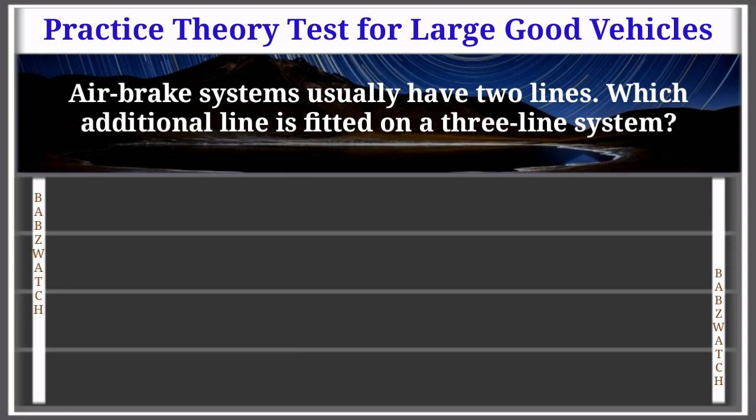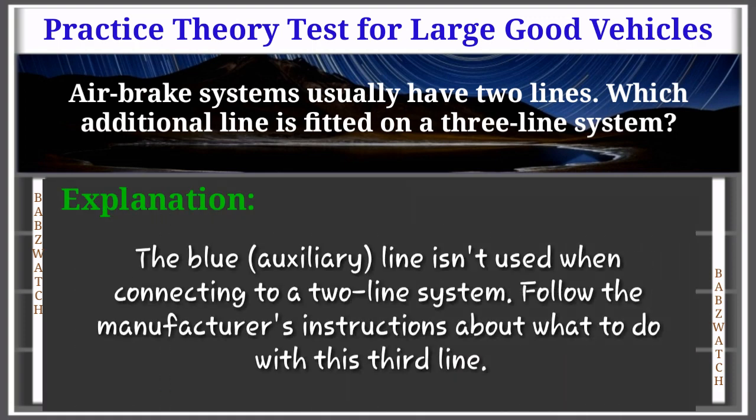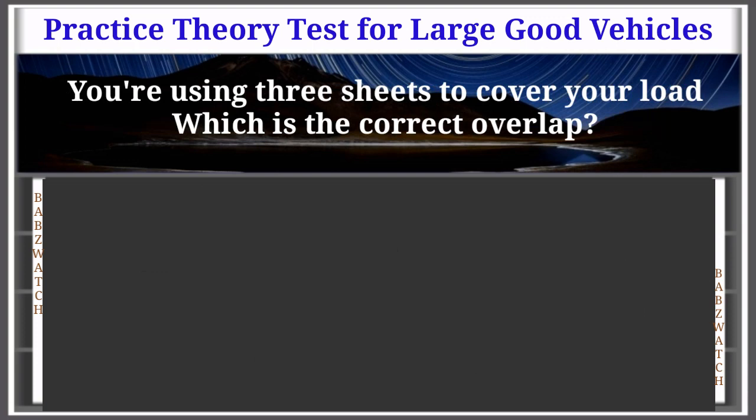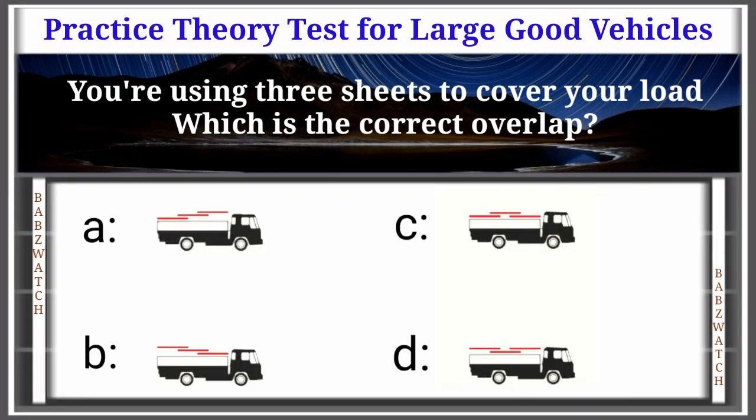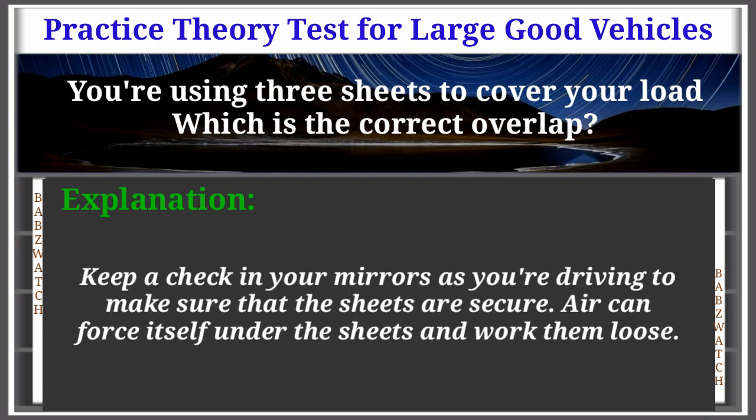Question 28 of 50: Air brake systems usually have two lines. Which additional line is fitted on a three-line system? Options: emergency, service, electrical, auxiliary. The correct answer is: auxiliary. Explanation: The blue auxiliary line isn't used when connecting to a two-line system. Follow the manufacturer's instructions about what to do with this third line. Question 29 of 50: You are using three sheets to cover your load. Which is the correct overlap? The correct answer is: A. Keep a check in your mirrors as you drive to make sure the sheets are secure — air can force itself under the sheets and work them loose.